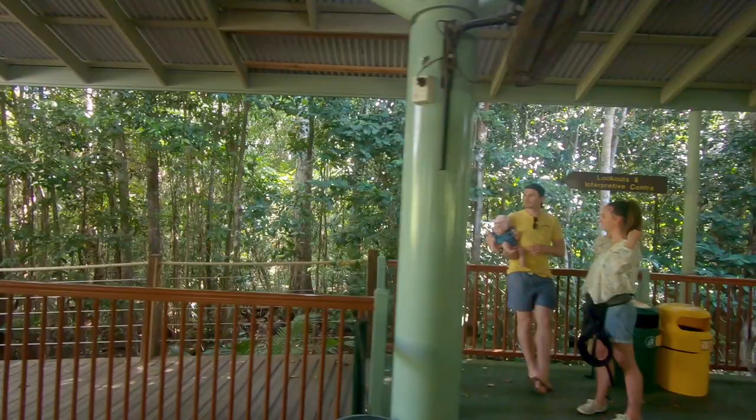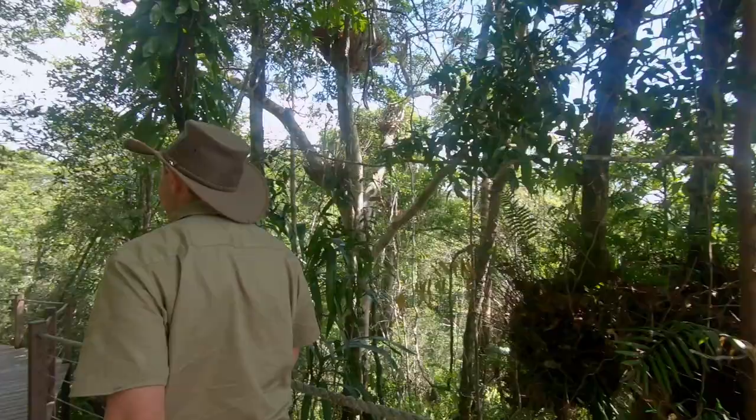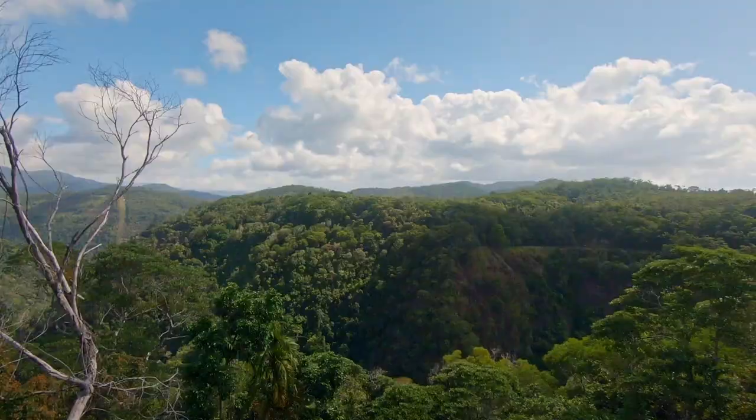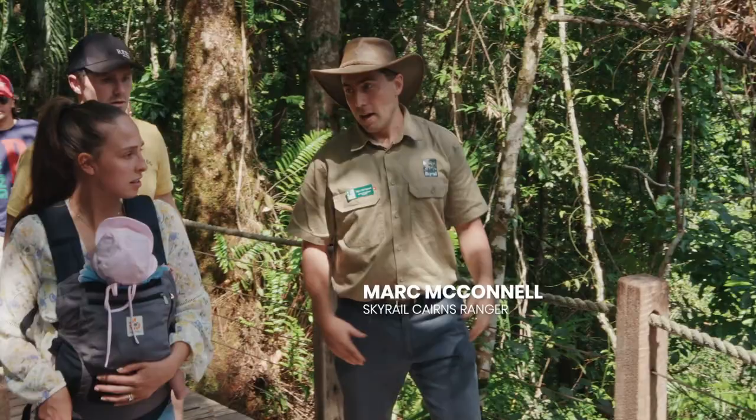This is the world's oldest surviving tropical rainforest. We have the highest concentration of primitive ancient plants of anywhere in the world. Everywhere all around us you have these plants which North America, Asia, Africa — everywhere went extinct with the dinosaurs, but here they are absolutely everywhere.